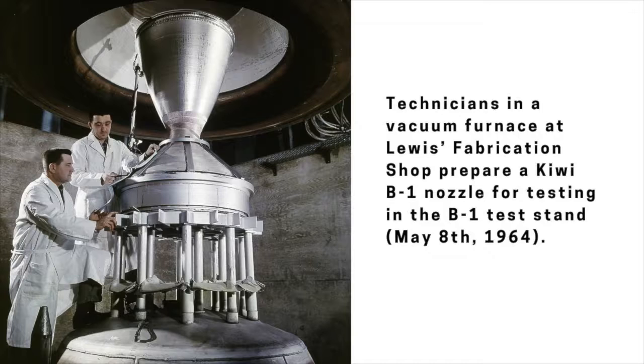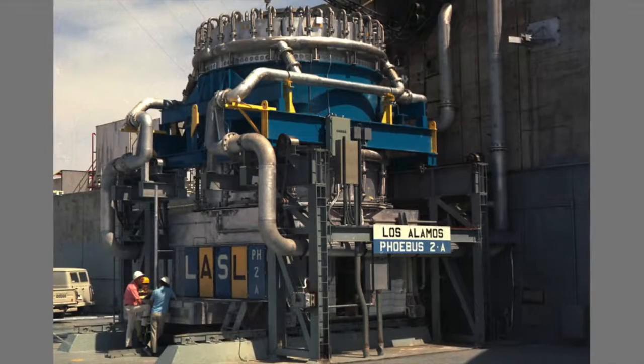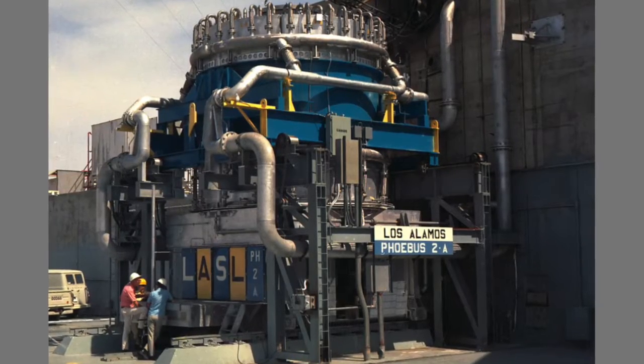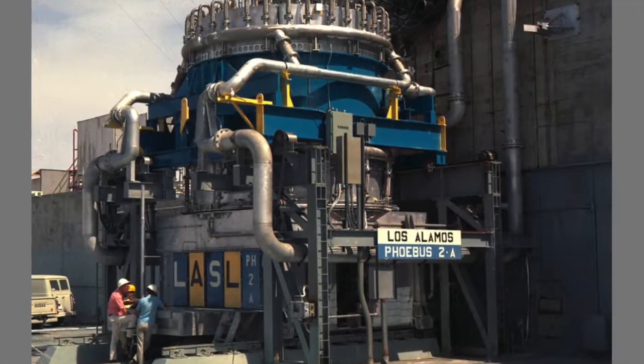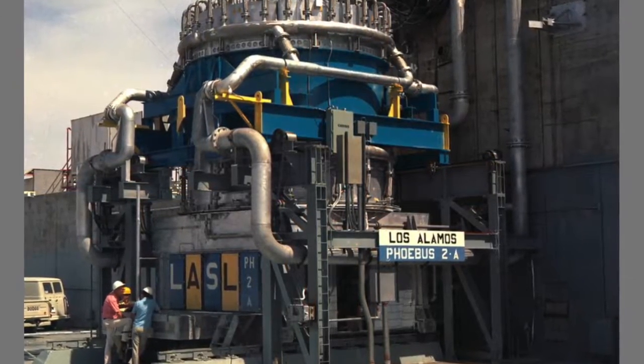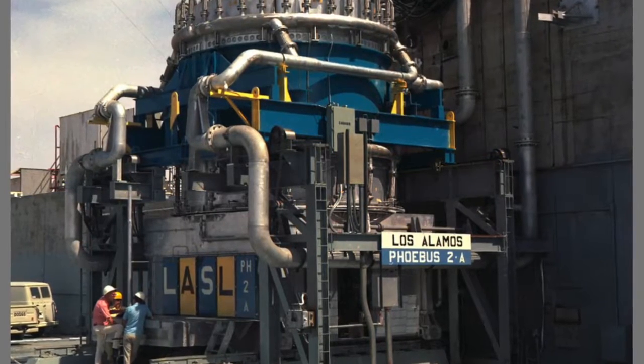The first NERVA NRX test was run in September 1964 in Nevada. In 1969, the AEC successfully tested a second-generation NERVA engine, the XE, dozens of times. One of the most notable demonstrations was a 12-minute test of the Phoebus-2A reactor — the most powerful nuclear reactor ever built for rocket propulsion — delivering over 4,000 megawatts of thermal energy.